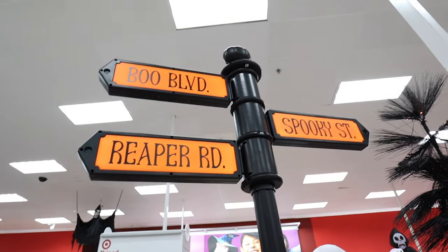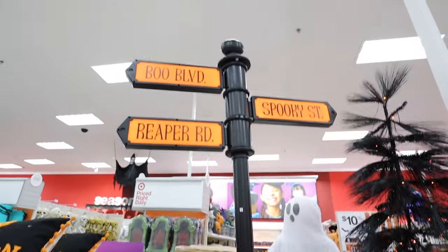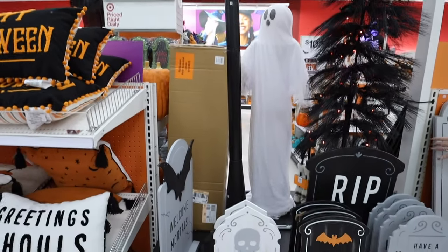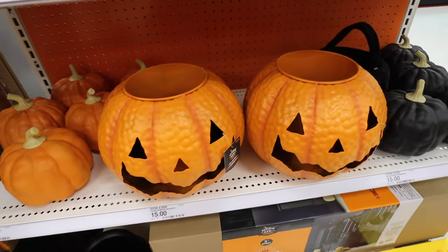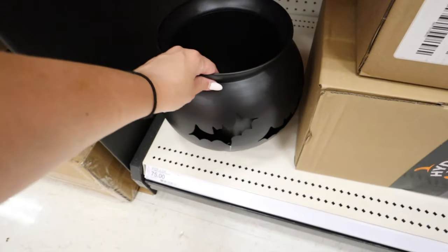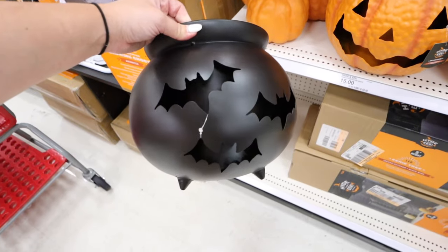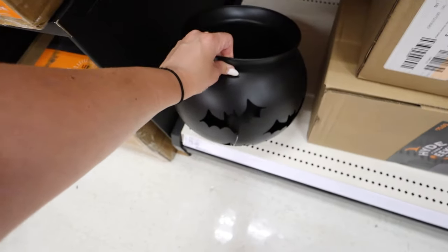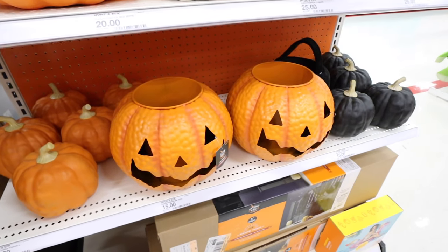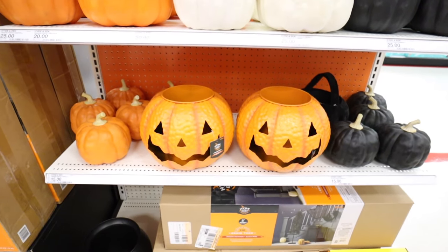Look at this street sign — it's actually lit up and six feet tall: Boo Boulevard, Spooky Street, and Reaper Road. So fun for right outside your house for Halloween. They have pumpkin planters and a cauldron — I have this cauldron from last year and it held up so well. You could put a little house plant or a mum in it — maybe a purple-red or traditional orange mum. It would look so beautiful.